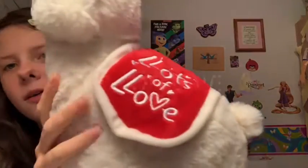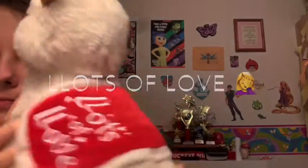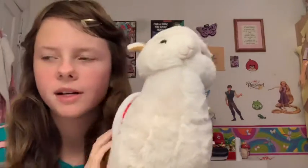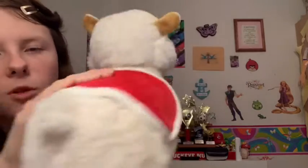The next one is Lovey, because I just love her little tag right here — it says 'Lots to Love.' She's kind of like the texture of a real llama and she has one of those little saddles for people to sit on them.